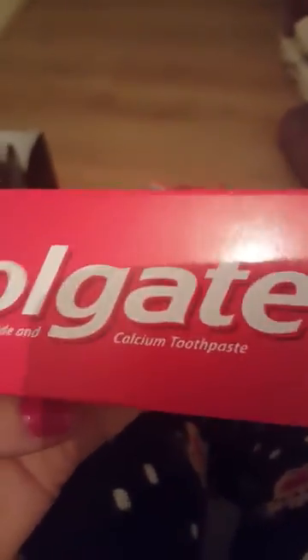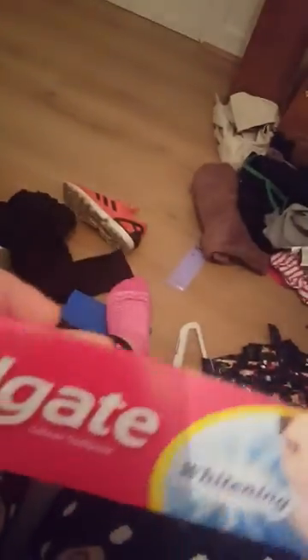My dad got this — it's for whitening your teeth. This is good if you have like damage with your braces or stuff like that. My dad also got this home holiday holder candle, and it has like coconuts and all in it.